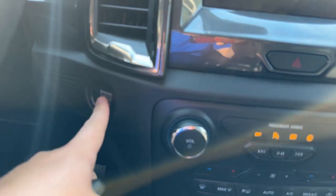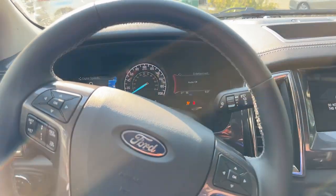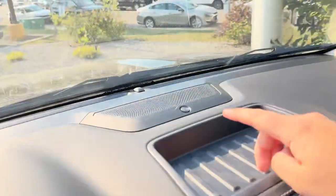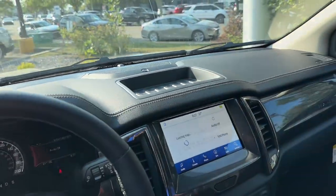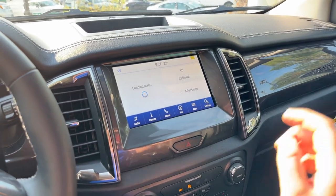This one's got push button start, and the technology package — which is a must-have — gives you adaptive cruise control and built-in navigation. You also get the upgraded Bang & Olufsen sound system, which sounds fantastic, and on the screen it's standard to get Apple CarPlay and Android Auto.